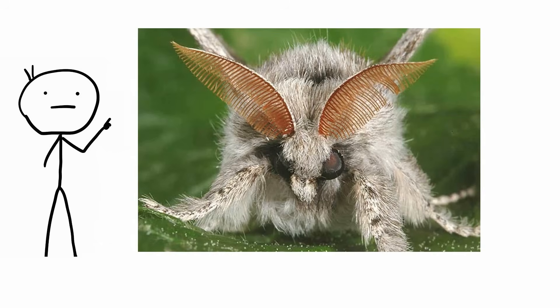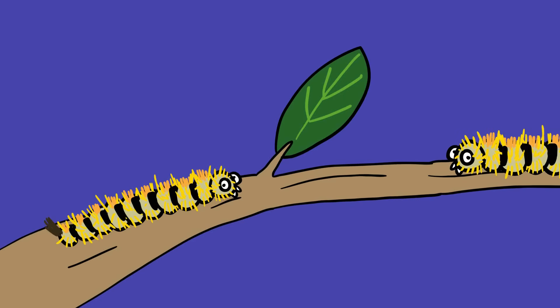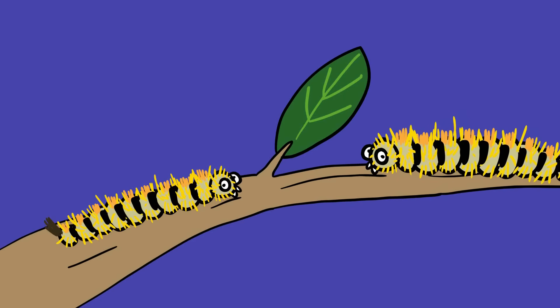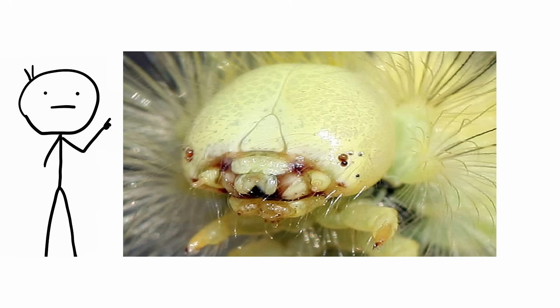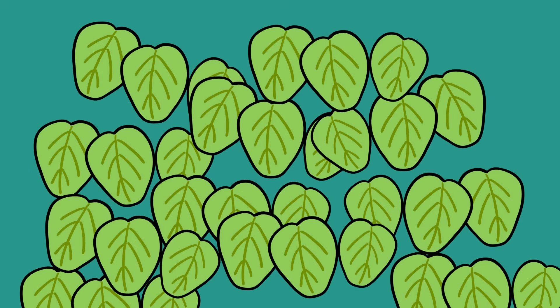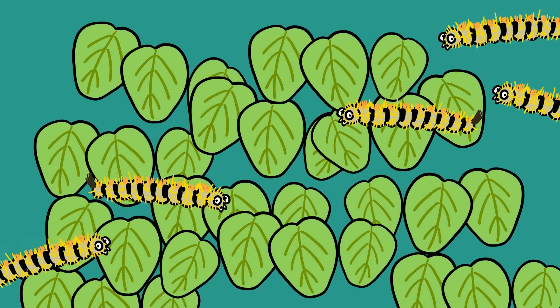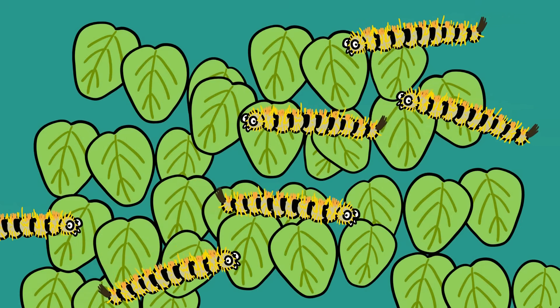Also known as the Pale Tussock, the Dasikira Pudabunda is a moth native to Denmark. Its bright yellow caterpillars are covered in patches of spiky hair that resemble porcupine quills, and along the center of their back is another row of hair tufts, one on each segment of its body, culminating in a large black or brown spine at the rear end. From a distance the caterpillar resembles a sponge, but up close, where you can actually see the double row of mandibles, it's not quite so cuddly. Every now and then, pale tussock populations will explode, resulting in a carpet of these caterpillars covering the trees. In 1988, a wave of pale tussocks demolished 20 hectares of beech forest in Denmark.